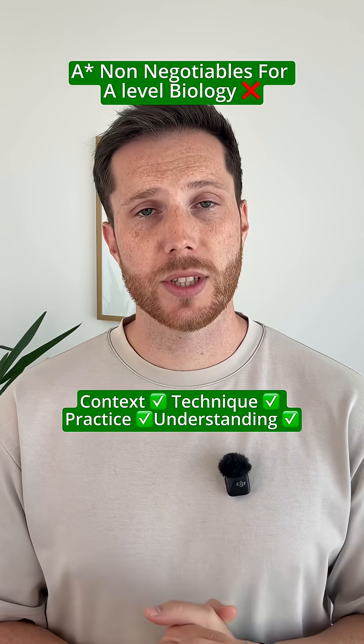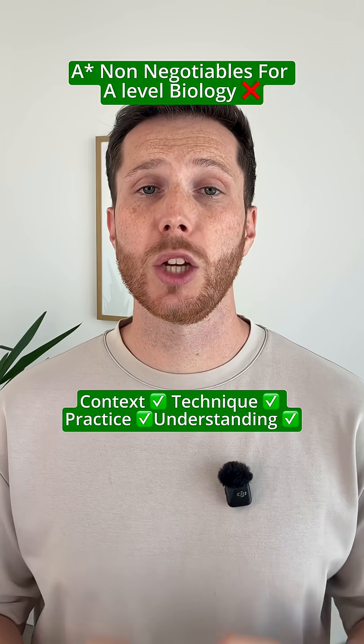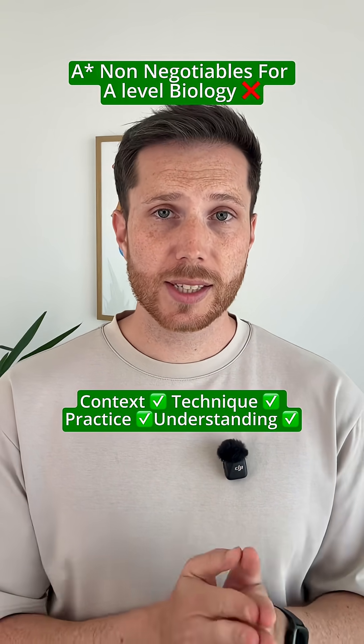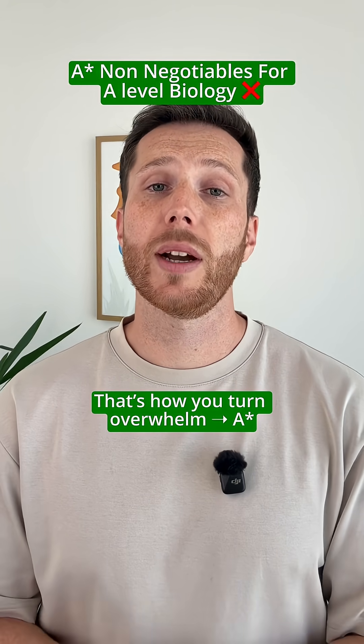So the truth is: learn in context, master exam technique, do practice questions every step of the way, and focus on understanding over just memorizing. Do that consistently, and biology will go from this overwhelming mass of information to something you actually have control over. And that's how you get your A-star.